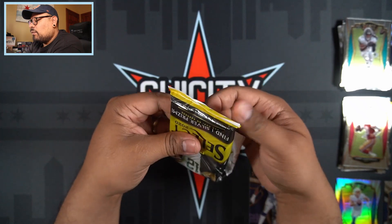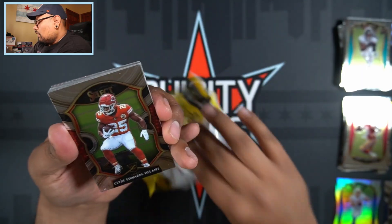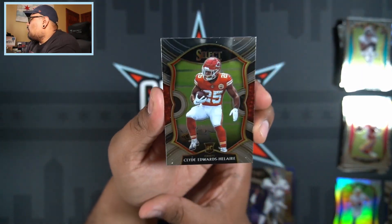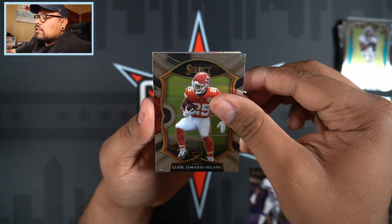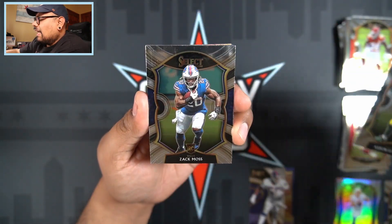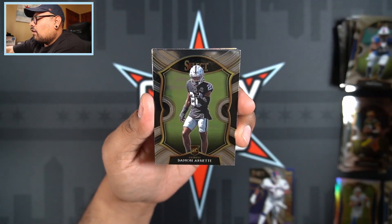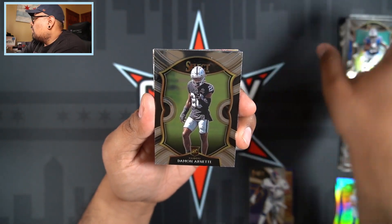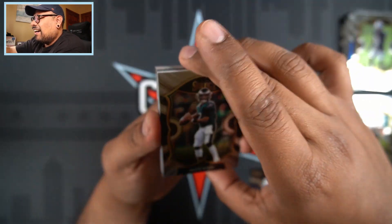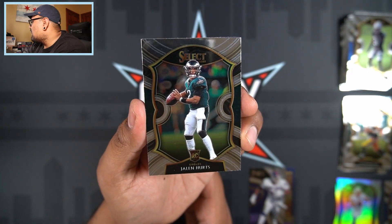Let's end this video with a bang — see what we can get. Let's start off this value pack with a Clyde Edwards-Helaire rookie card, then we have Aaron Rodgers, Zach Moss rookie, Damon Arnette for the Vegas Raiders, and Jalen Hurts — I'll take that Jalen Hurts rookie card, cards looking pretty clean.